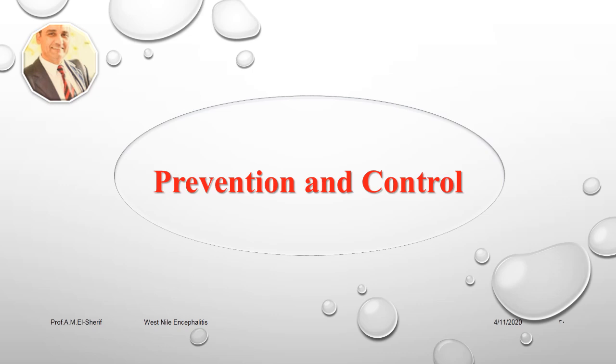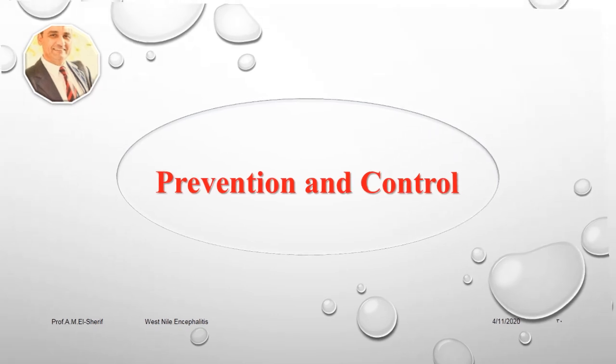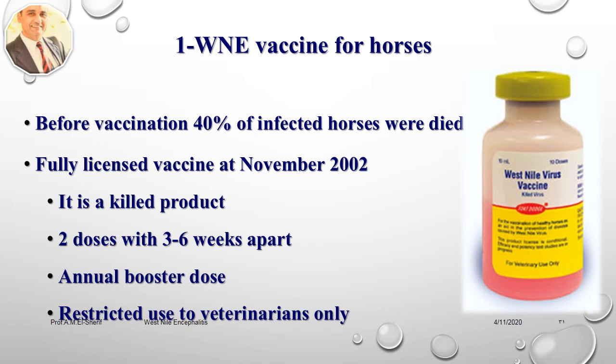Prevention and Control: A killed Western Nile virus vaccine for horses has been available since August 2001 and became fully licensed in November 2002. It requires two doses given three to six weeks apart, followed by an annual booster dose. This product is restricted to use by licensed veterinarians. Clients should be cautioned that effectiveness of the vaccine occurs after the booster (second) dose, and it is best to schedule vaccination so the second dose is given at least two weeks before the mosquito season begins.